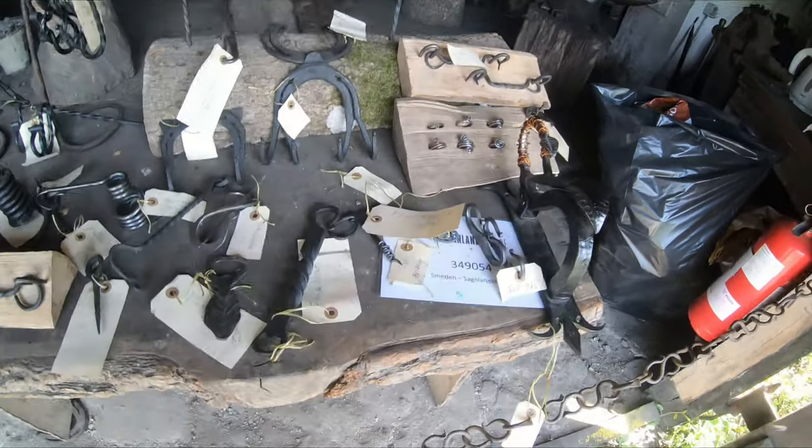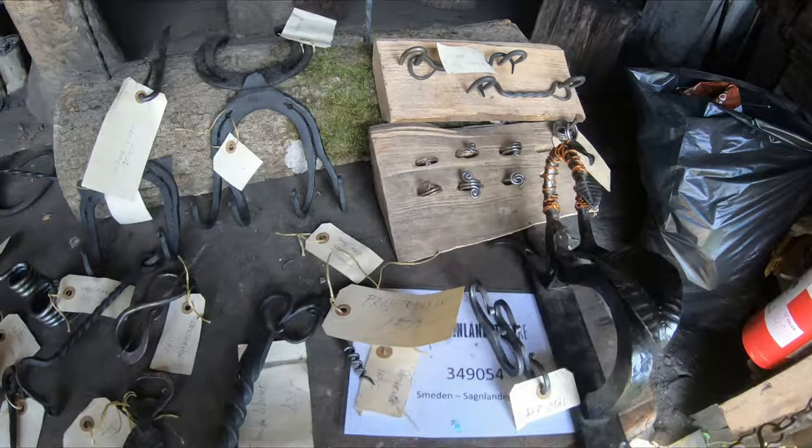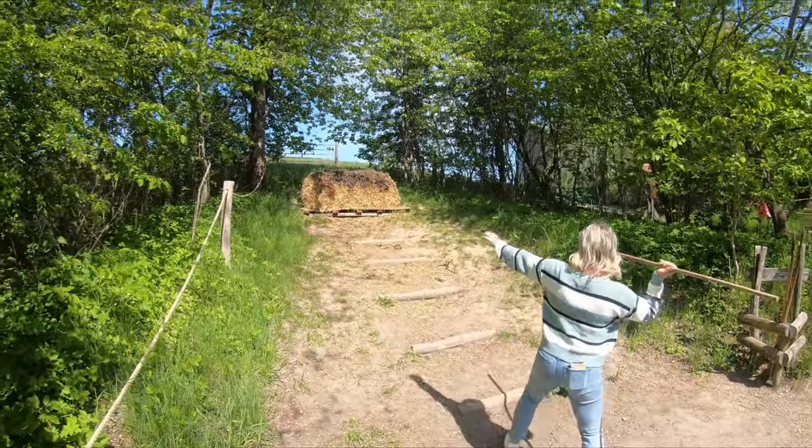We can actually buy these things, guys. Look at these Viking rings here — they're really cool.